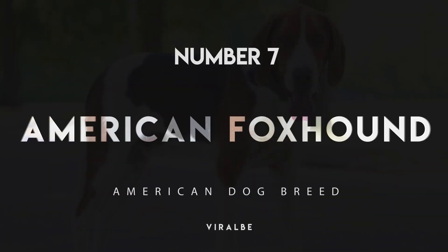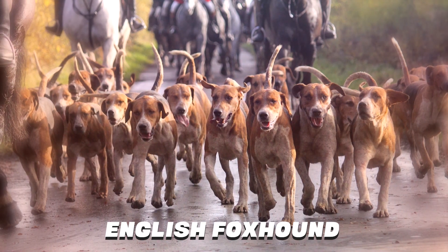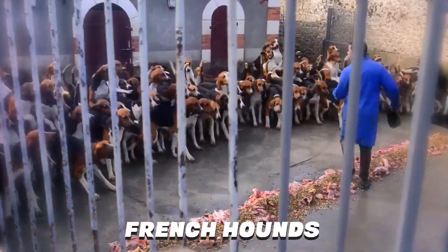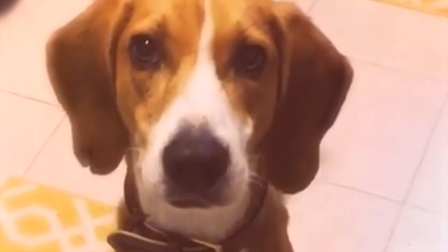Number 7: American Foxhound. George Washington is credited with creating the first American foxhounds after he determined that the English foxhound wasn't an ideal hunting partner for the American landscape. By crossing the English foxhound with French hounds and other local breeds, he eventually created a fast, fearless foxhunting companion.